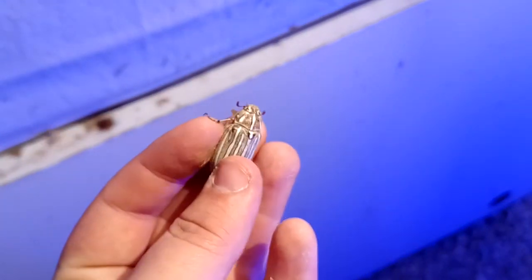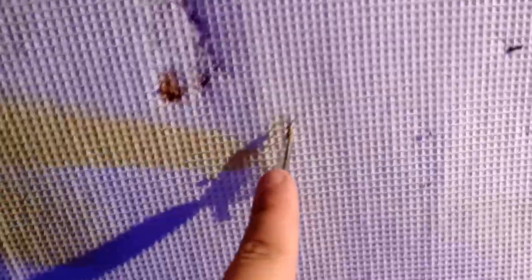We also got a bunch of these guys too — a lot of these stink bugs. I like smelling these, they smell pretty good.